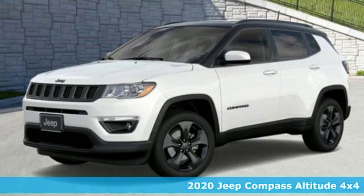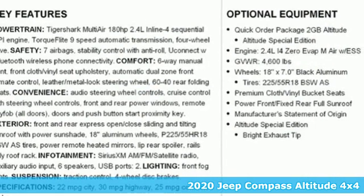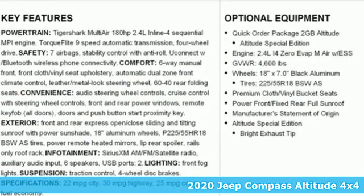Here's a new 2020 Jeep Compass. The Jeep life fits your life. It comes with great features you'll love.